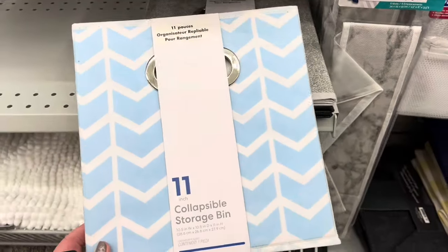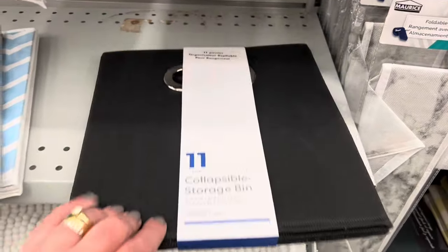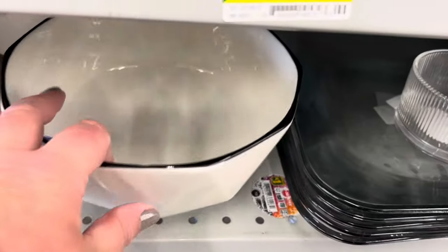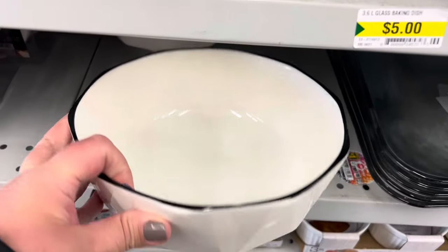I found some new collapsible bins — just three different ones, and I'll show you those. They were 11 inches squared. And this cute bowl — I would use it for salads. It was $4. Very pretty.